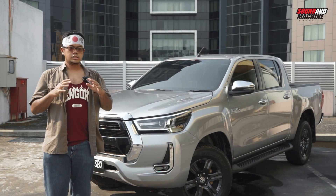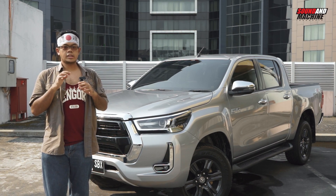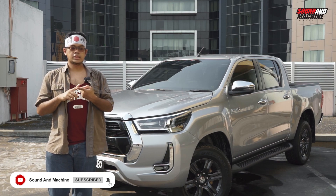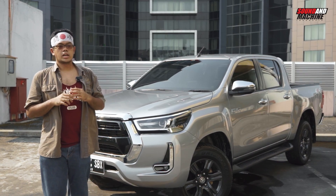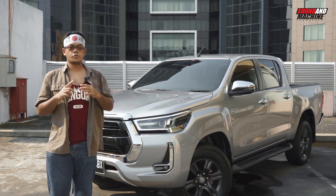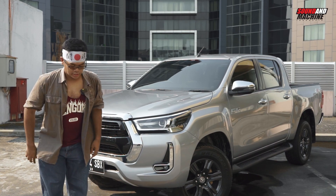Sekian untuk JDM Talk kali ini, semoga bermanfaat. Seperti biasa jangan lupa diklik like, subscribe channel YouTube-nya Sonomachine.com. Kalau kalian punya komentar, pertanyaan, atau apapun itu, tulis aja di kolom komentar. Jangan lupa di-follow juga akun Instagram-nya Sonomachine.com, dan di-like juga akun Facebook-nya Sonomachine.com. Makasih udah nonton, Arigatou gozaimasu.